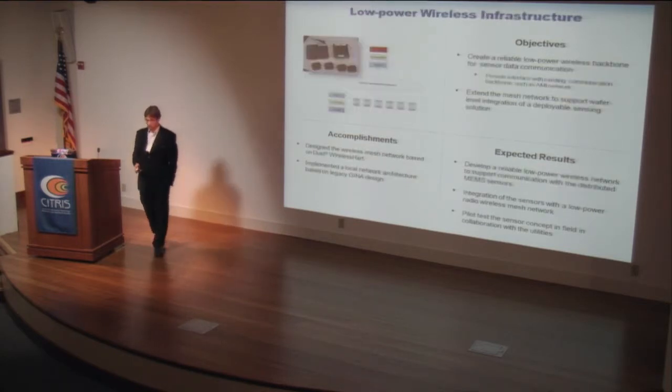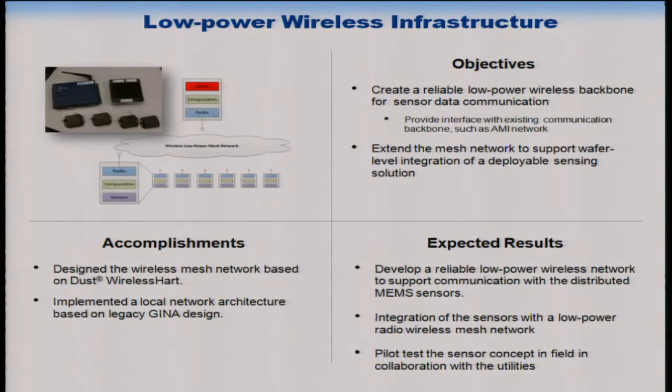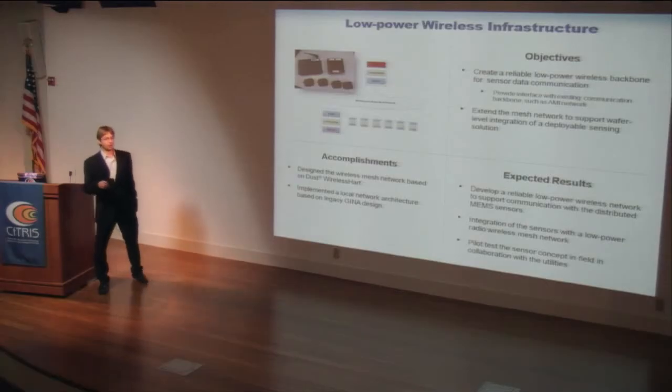The radios are a crucial component — specifically how to get information from the sensors at very low power, since we'd like to deploy the sensors and have them do continuous monitoring. We're building on research done here at CITRIS and BSAC on low-power radios. We're not developing the radios ourselves; we're using radios being developed by other researchers through collaboration.